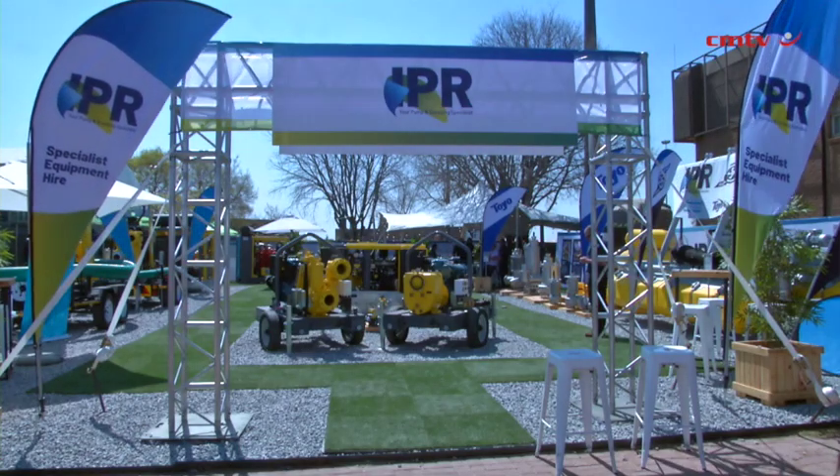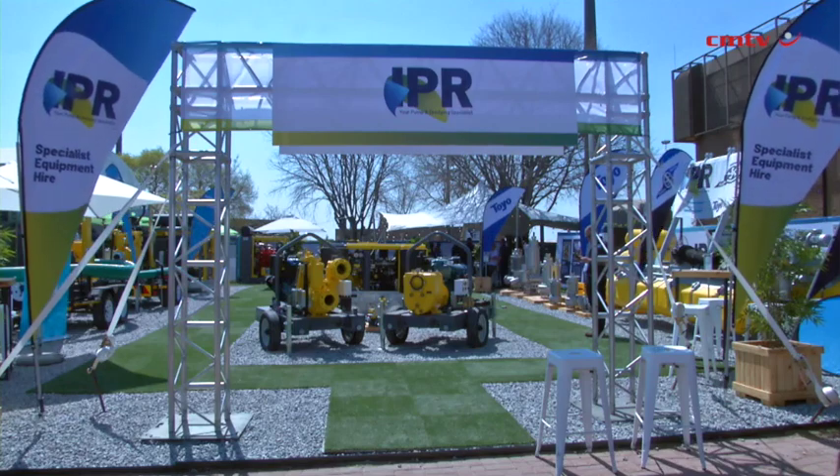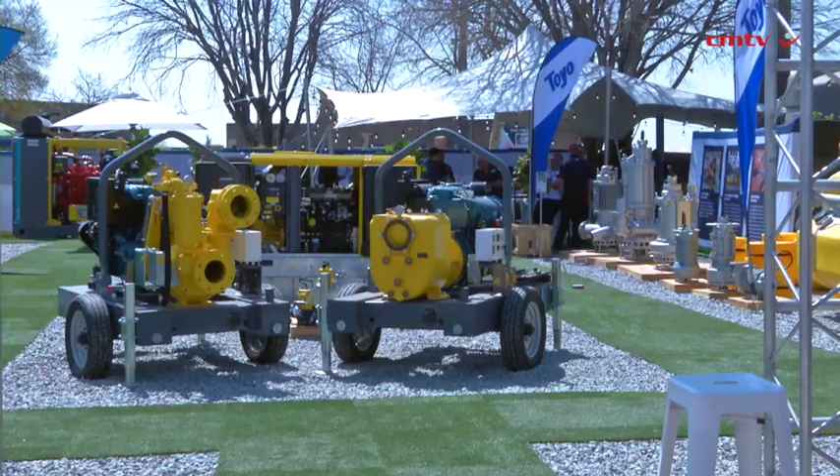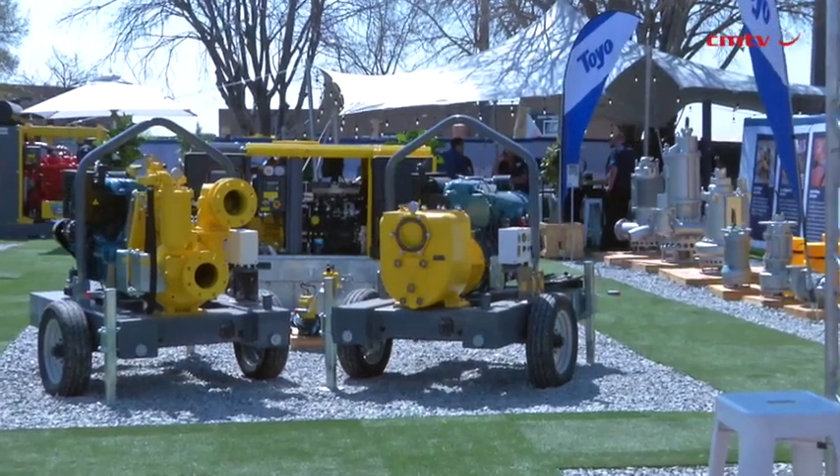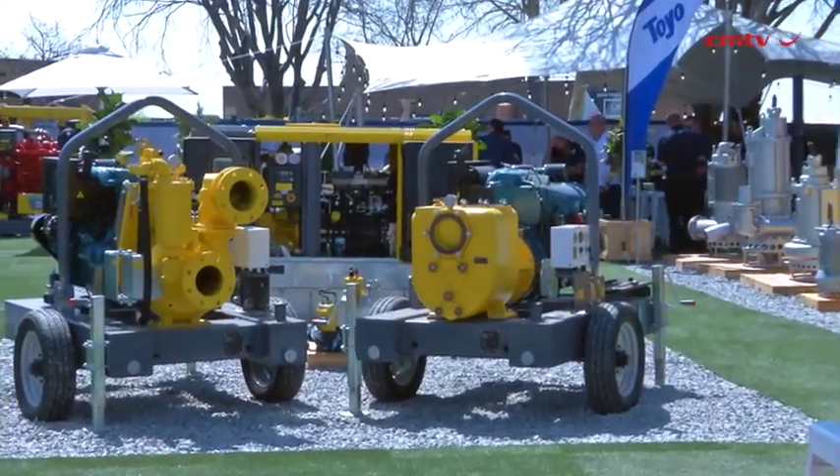This integration allows IPR to further leverage Atlas Copco's global resources and expertise, offering mining companies more advanced, comprehensive dewatering solutions. The move also supports us in delivering improved service and reliability, meeting the evolving demands of the mining sector more effectively.